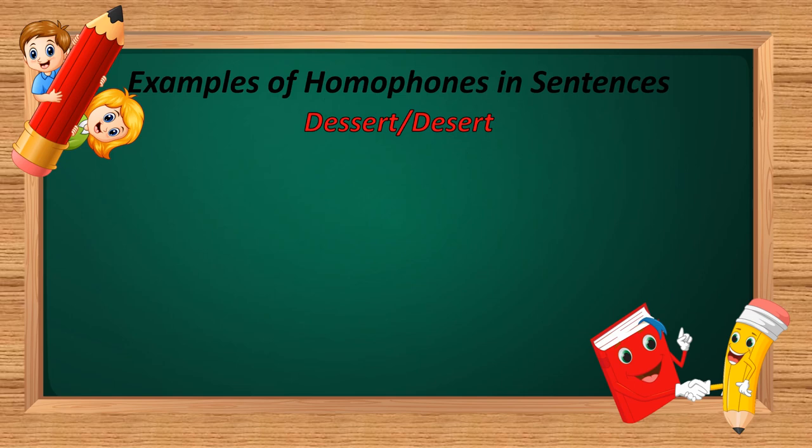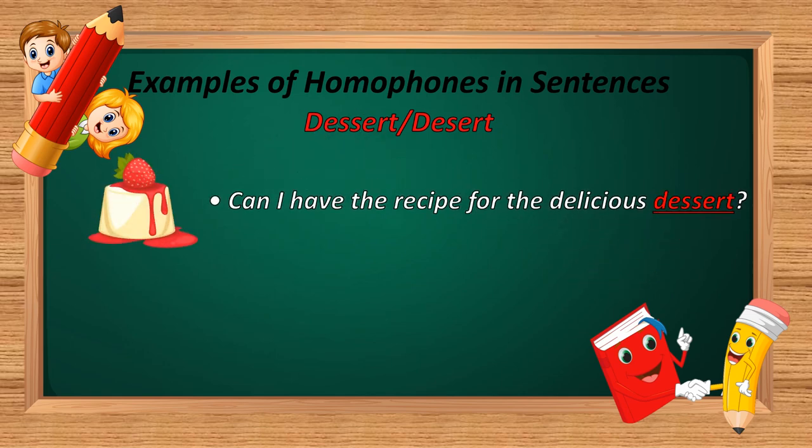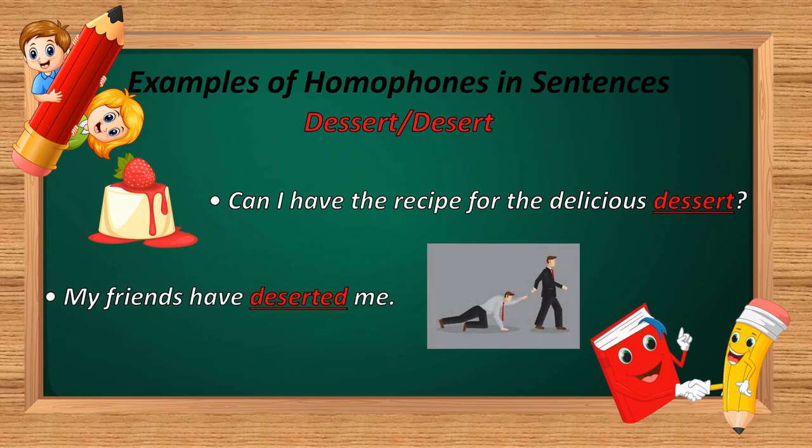The next homophone is 'dessert' and 'desert.' D-E-E-S-E-R-T and D-E-S-E-R-T. Example: 'Can I have the recipe for the delicious dessert?' And: 'My friend have deserted me.' In the first sentence, D-E-E-S-E-R-T is used — meaning a sweet dish. In the second sentence, D-E-S-E-R-T-E-D is used — meaning neglected or isolated.